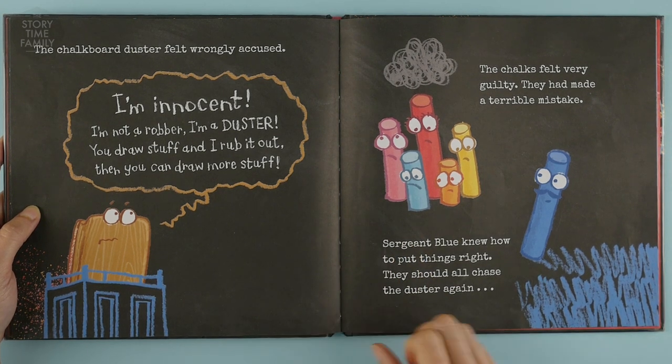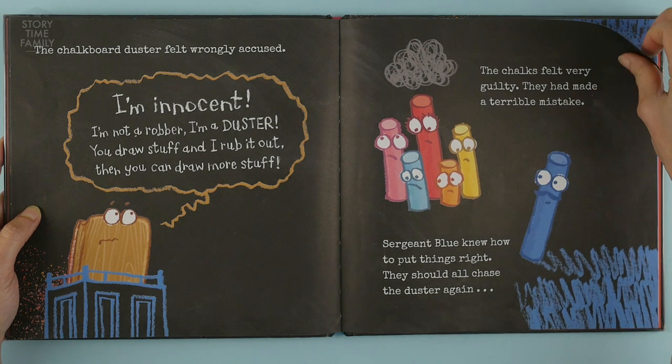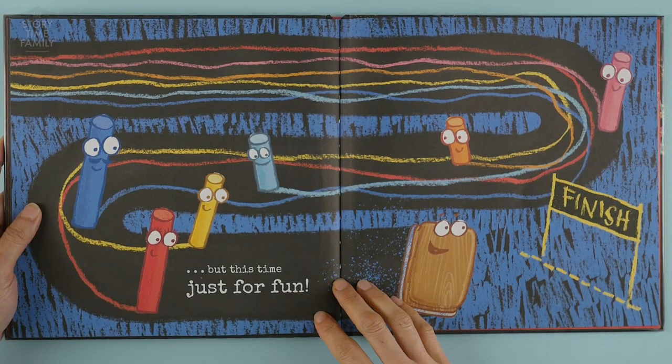The chalks felt very guilty — they had made a terrible mistake. Sergeant Blue knew how to put things right: they should all chase the duster again, but this time just for fun.